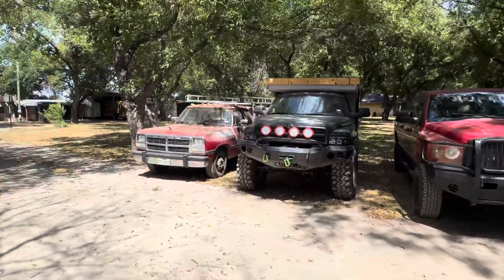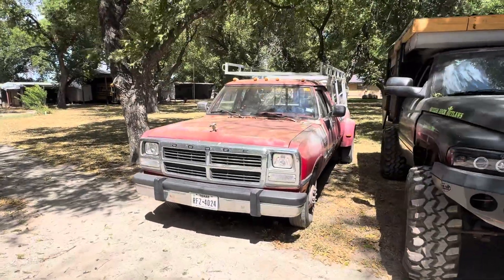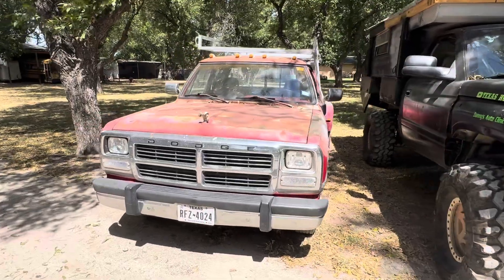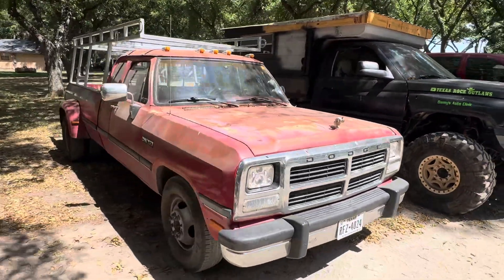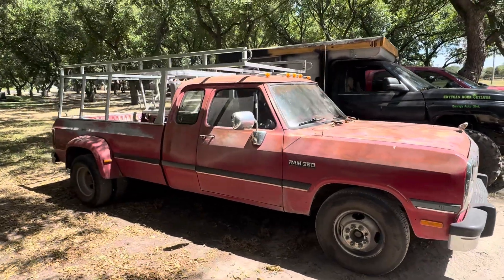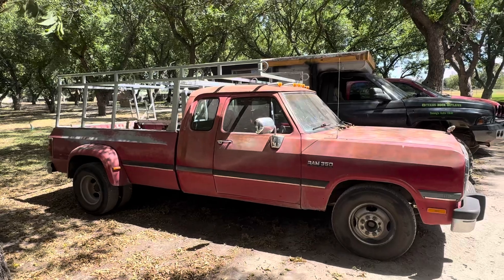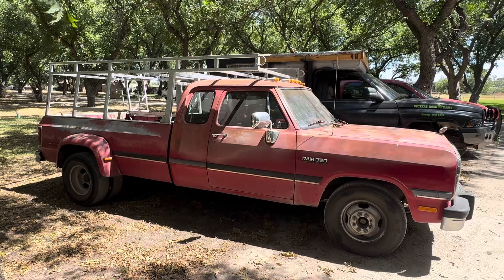So here we got the first gen 93 12 valve Cummins, and it has got the five speed NV4500 transmission in it. I love this truck. It is the best truck I've had, but it is for sale. Got to put some more money into my shop, Auto Asylum Garage, so it is for sale.